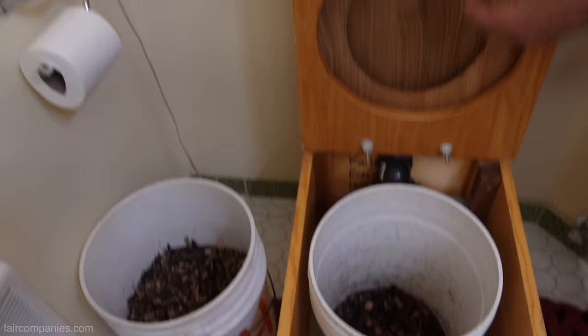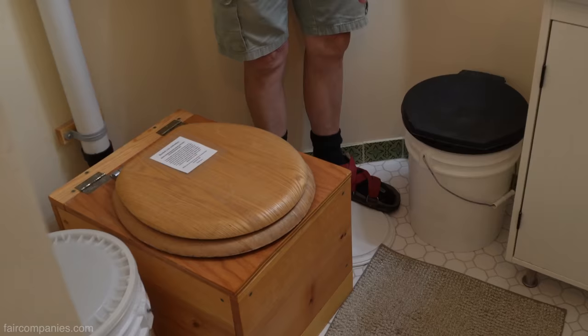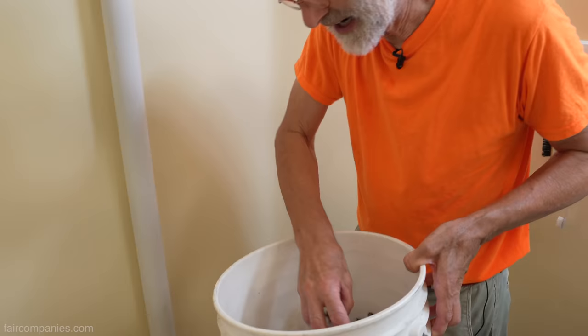Unlike toilets anywhere else, we have no odor. State-of-the-art American and even Japanese toilets running several hundred dollars don't have this feature. It smells like the forest — a very nice earthy smell from the wood chips. Our bathroom also has a regular sink and regular shower.